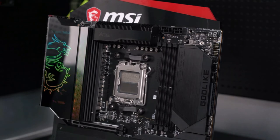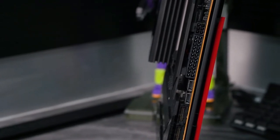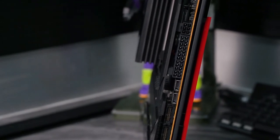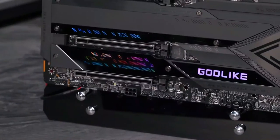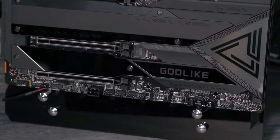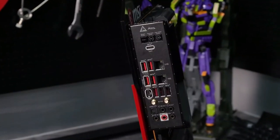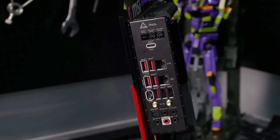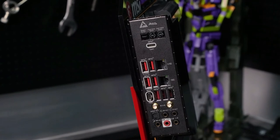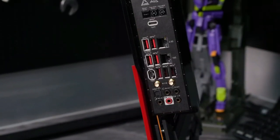It connects via USB and you can stick it onto your case for easy controls. In terms of networking and connectivity, MSI equipped this model with everything you could wish for: a total of 13 USB ports, a Wi-Fi 6E chip onboard, 10 gigabits per second LAN support alongside a 2.5 gigabits per second LAN controller. If only it weren't so expensive, this motherboard would certainly be one of the best motherboards we've seen for a while.